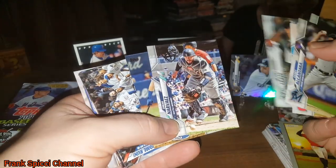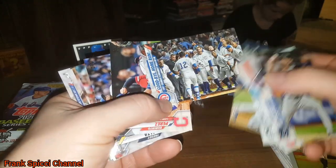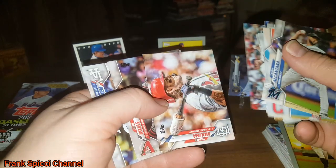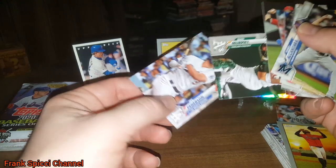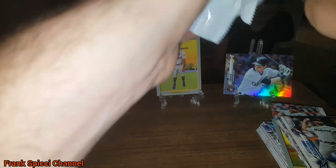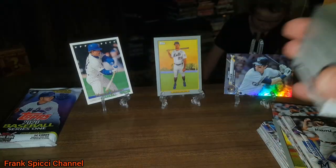Dylan Cease — good rookie for the White Sox, who are going to be a powerhouse this year. Reese McGuire. Roberto Perez, Freddy Peralta, Logan Allen, Yadier Molina. For those of you who don't know, the code on the back — number 69 — is the regular code for non-short prints. I'll go back through these afterwards to check for short prints. If the last two digits are 84, that's a short print; if they're 85, that's a super short print.